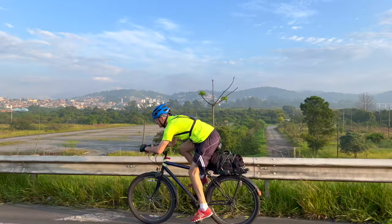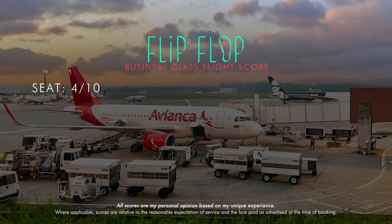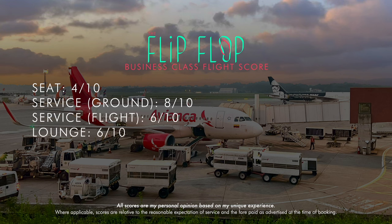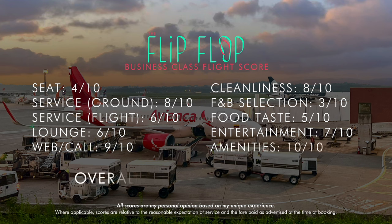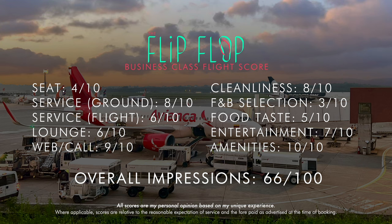That's all there is to write, so let's get into the flip-flop score. The seat, lounge, and food were the low points. This same flight during the day would possibly be a little bit better, but an overnight red-eye on a baby bus is just no fun no matter what class you're flying in. Overall, it's a 66 out of 100. As I mentioned in my last video, Avianca is fine if you're on one of their 787s; otherwise, try to stay away. Despite the lackluster experience, I do hope you found this report useful. Please subscribe for two new flight or hotel reviews every week. Join me next time for the very posh and unique Hotel Unique.